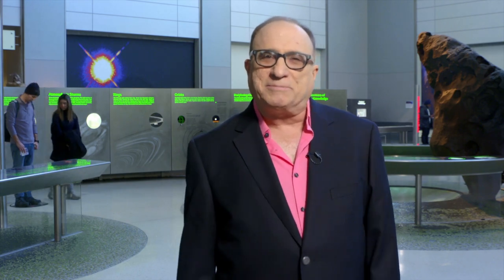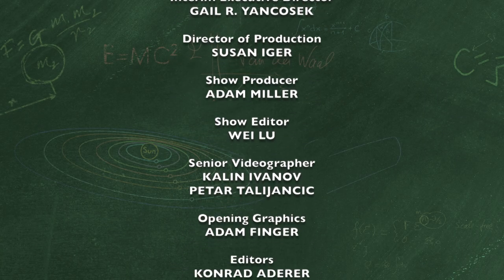And that's our show. Our thanks to the American Museum of Natural History. To learn about their exhibits and programs, visit them at amnh.org. You can always find us at tv.cuny.edu and on Facebook and YouTube. I'm Barry Mitchell — see you next time on Simply Science.